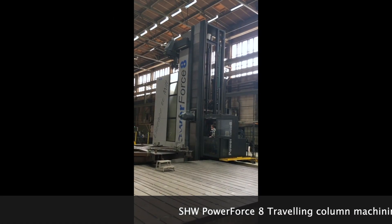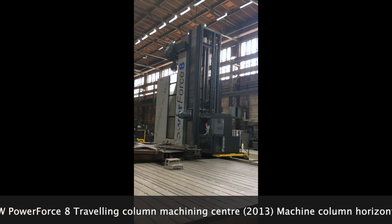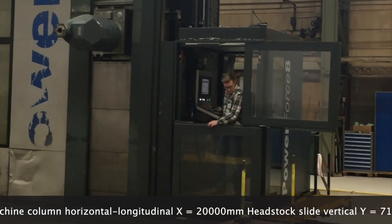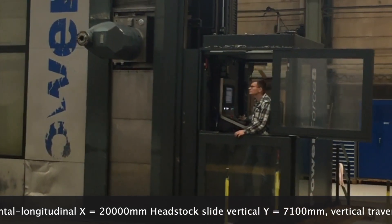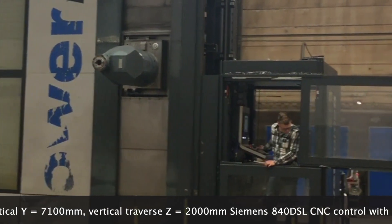This is an SHW PowerForce VIII Traveling Column Machining Center. Machine Column Horizontal Longitudinal X at 20,000 mm, Headstock Slide Vertical Y at 7,100 mm, and Vertical Traverse Z at 2,000 mm.